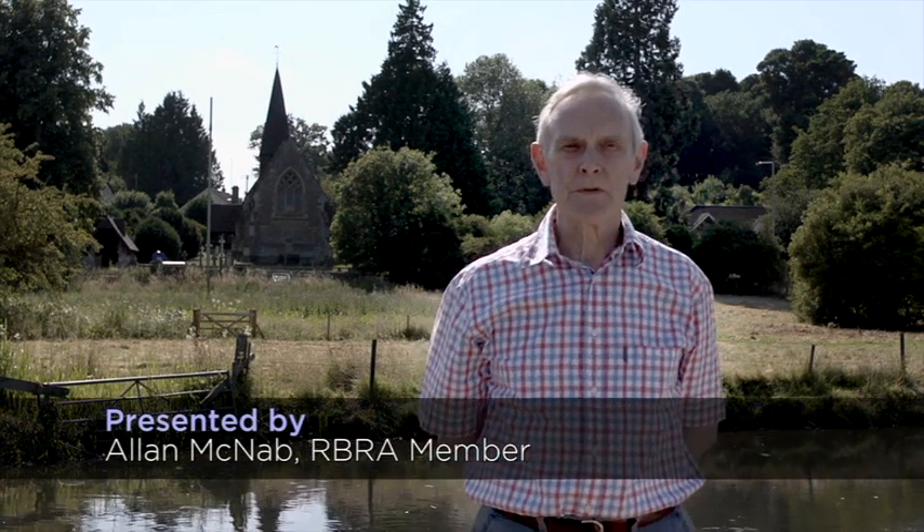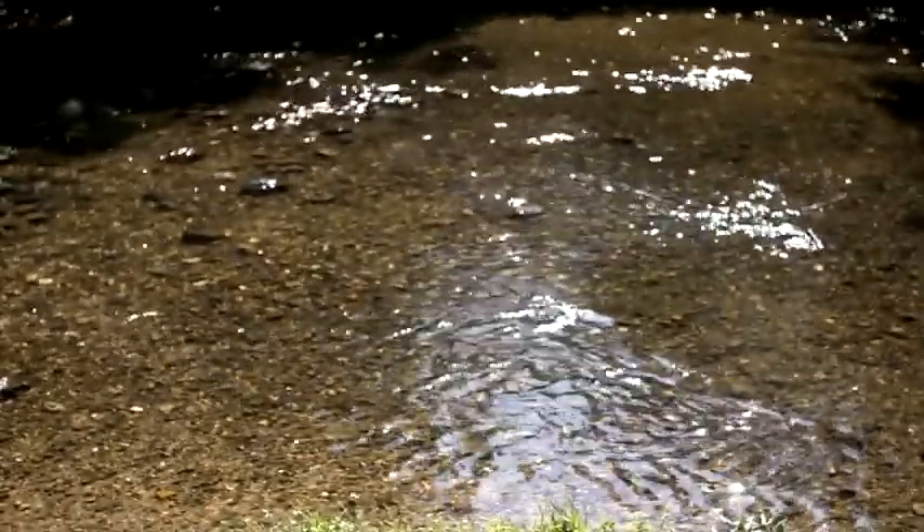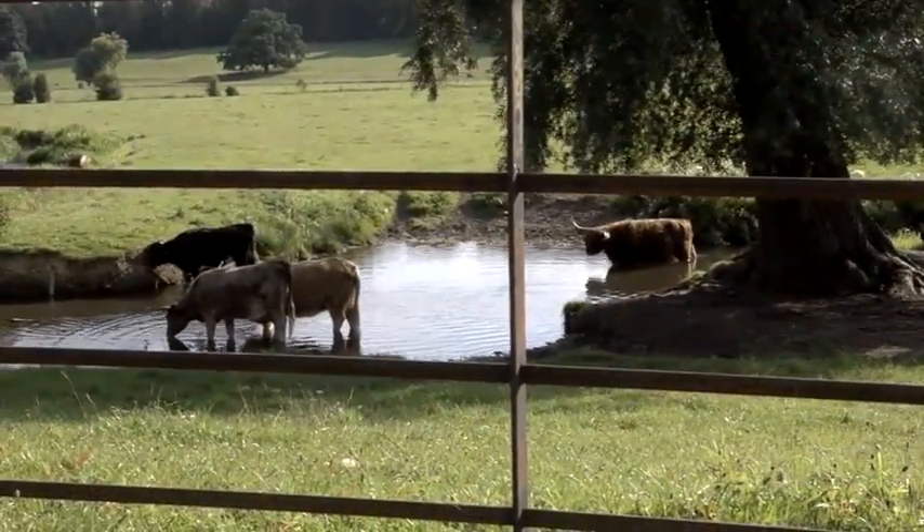England is home to approximately 85% of the world's chalk stream rivers. They're only found in the Downs and Plains within a crescent extending from Dorset through Kent and Hertfordshire to Norfolk and North Humberside, where the geological bands of porous chalk have formed water-retaining aquifers.